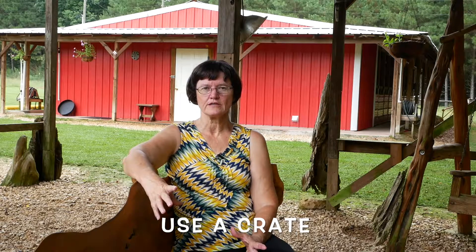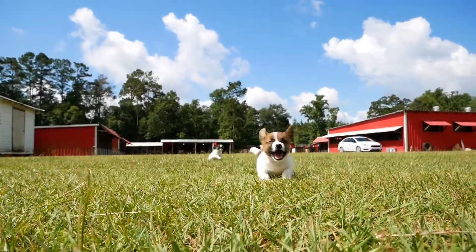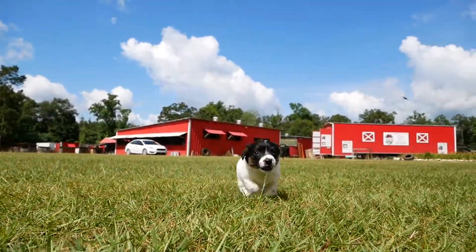First of all, to potty train your puppy you have to have a small crate. Once you wake up in the morning, you need to physically pick that puppy up and take it outside to where you're going to have that puppy go to the bathroom, then set it down.